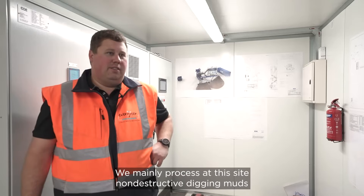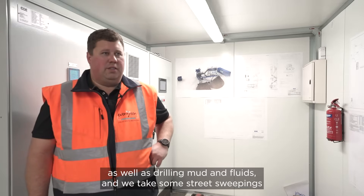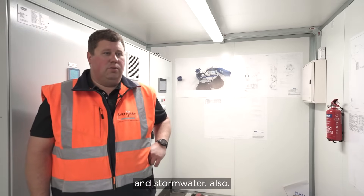We mainly process at this site non-destructive digging muds as well as drilling muds and fluids, and we take some street sweepings and stormwater also.